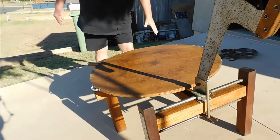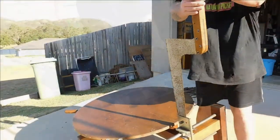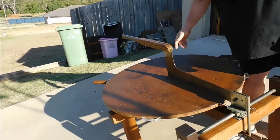Oiled everything up, made everything smooth and easy to move. One of my favourite parts - the handle. I love the handle on that. Look at that!